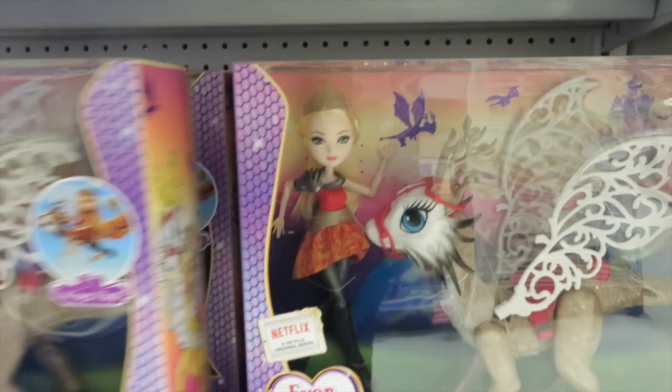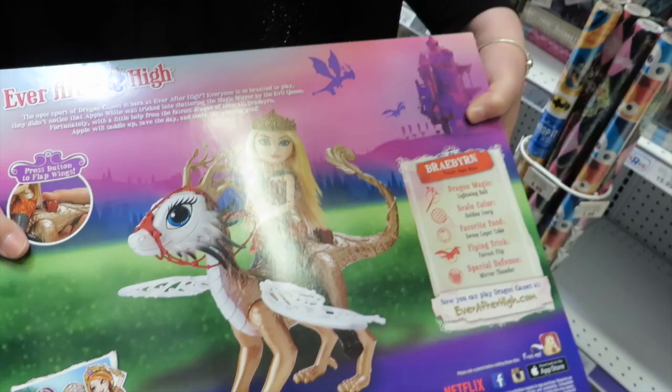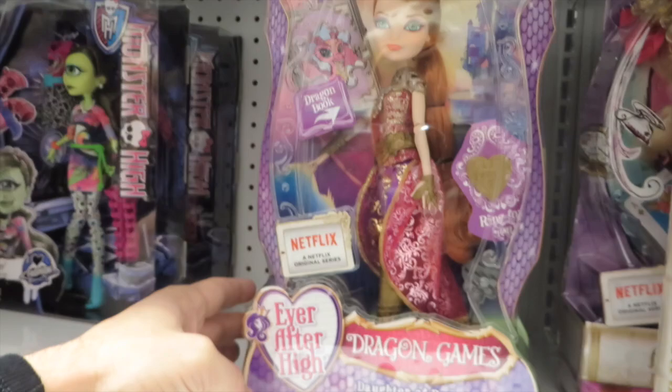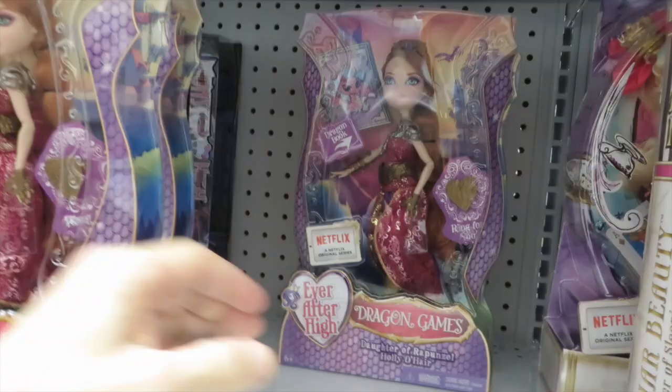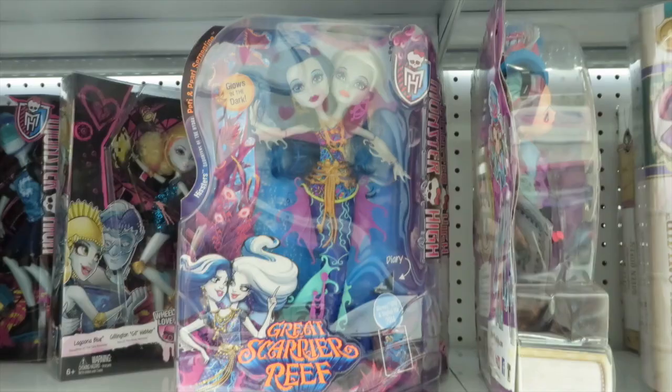Is it just Apple White or do they have others? Looks like it's just Apple, though there are people on the back — these might just be the regular dolls that don't come with it. Dragon Games — okay so that's Holly. It's all Holly O'Hairs. And there's the Great Scarier Reef — Monster High.